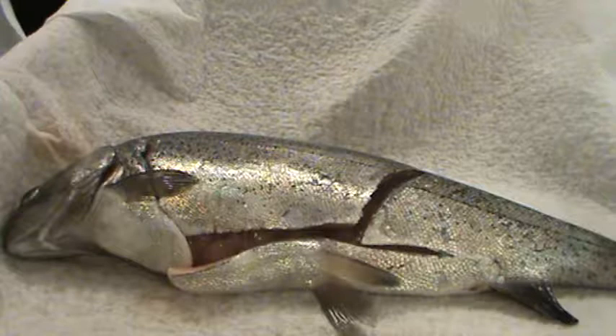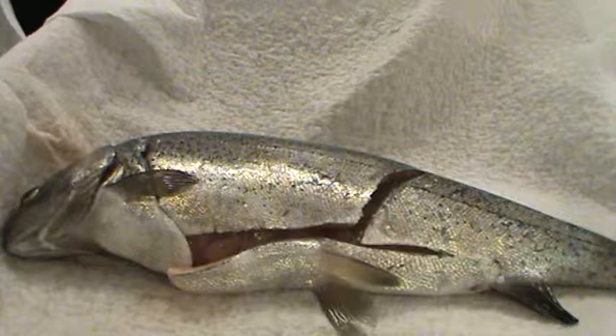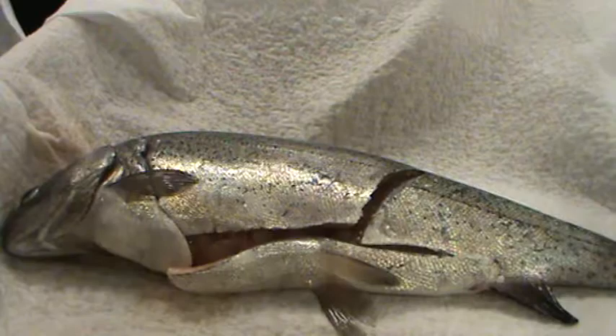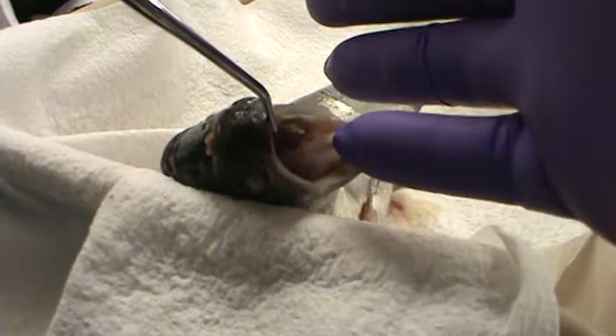Question three: name one internal organ people have that fish do not. Of course we have lungs — human beings need about fourteen percent oxygen, and thankfully our atmosphere is around twenty percent, so we have a little to spare. Question five says: gently open the mouth as wide as possible and examine the mouth cavity. Does this fish have a tongue? Does it have teeth? How does this compare with the other group's fish? I'm going to open the fish's mouth so we can peek in there.